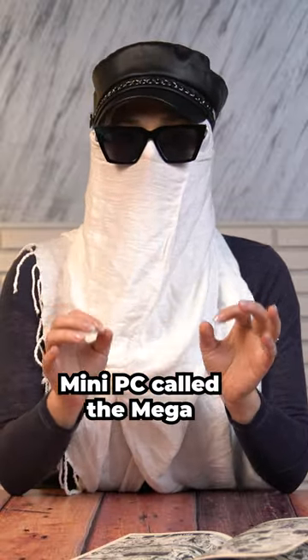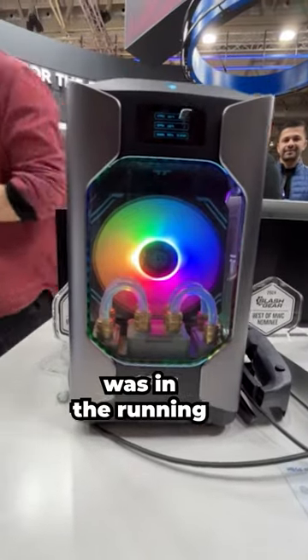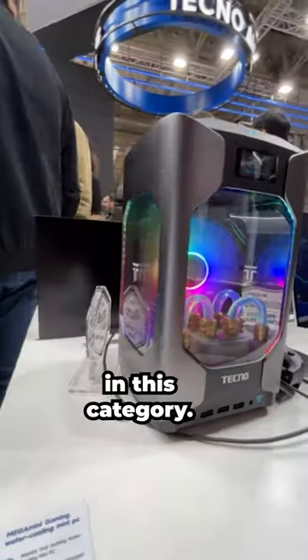Techno's water-cooled mini PC called the Mega Mini Gaming G1 was in the running for the title of the world's smallest computer in this category.